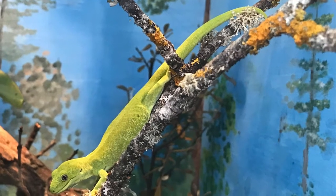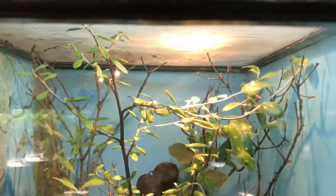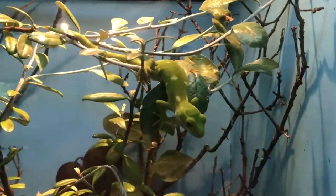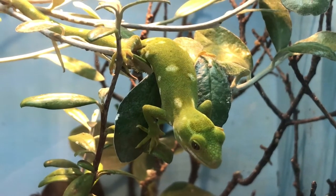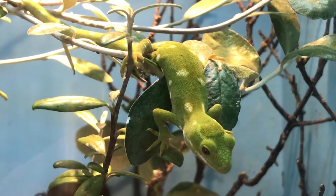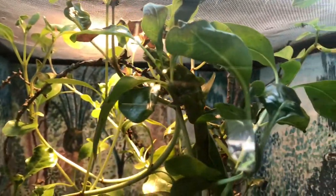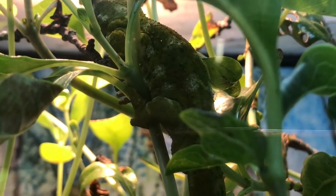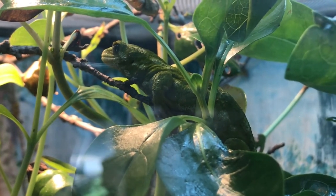Although we spent some time looking for them, we were not fortunate enough to find any of these species in the wild. The rough gecko is endemic to the South Island of New Zealand and is found in the Kaikōura ranges.